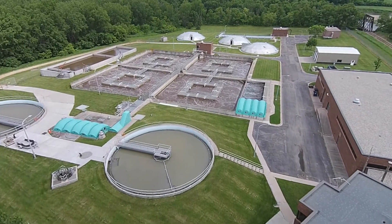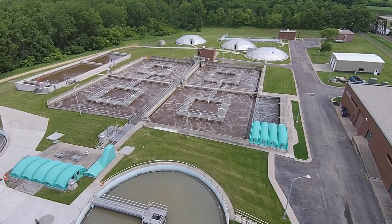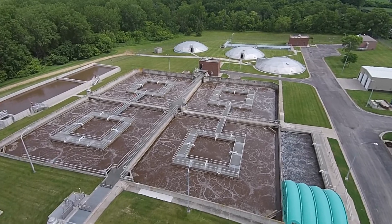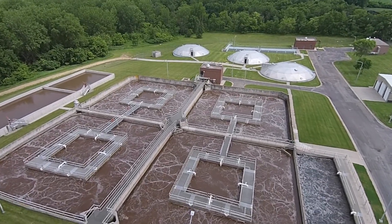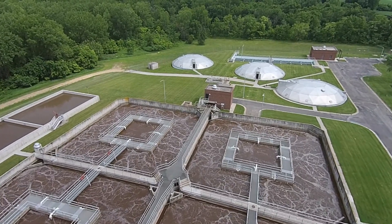Every community deals with INI at one time or another. We're just trying to tackle this one step at a time. We've worked on the infiltration part — we have half the city videotaped and inspected. The next step is to look at sump pumps, and then the final step will be to continue repairing the infrastructure we've identified as faulty and look at roof leaders in the downtown area of New Ulm, to eliminate as much INI as possible. Thank you.